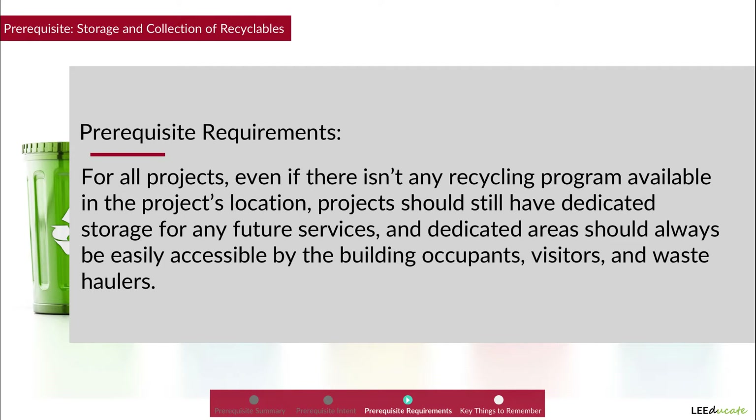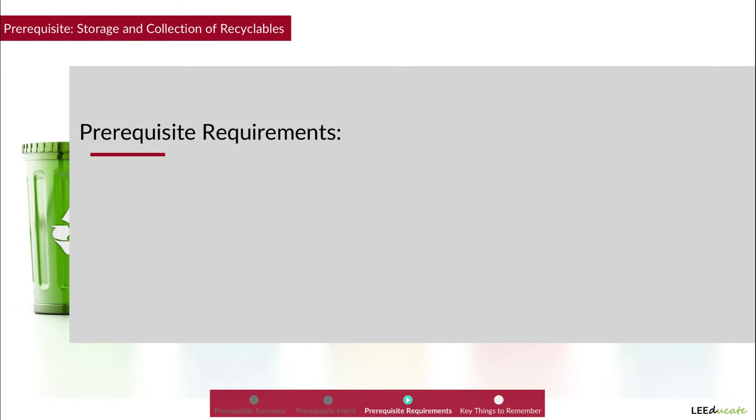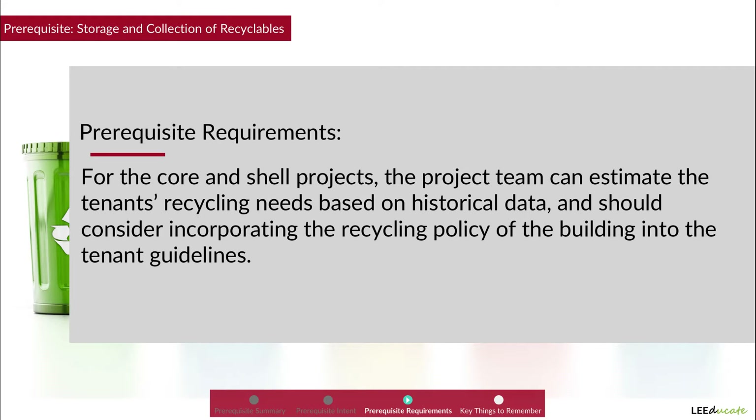For all projects, even if there isn't any recycling program available in the project's location, projects should still have dedicated storage for any future services, and dedicated areas should always be accessible by the building occupants, visitors, and waste haulers. For LEED BD+C core and shell projects, the project team can estimate the tenant's recycling needs based on historical data and should consider incorporating the recycling policy of the building into the tenant guidelines.